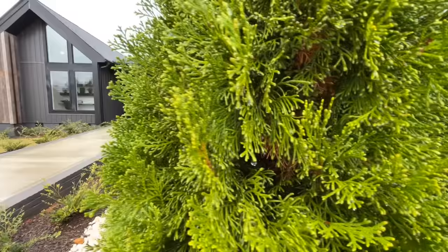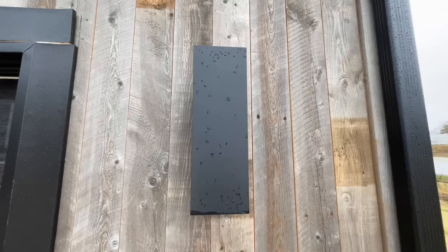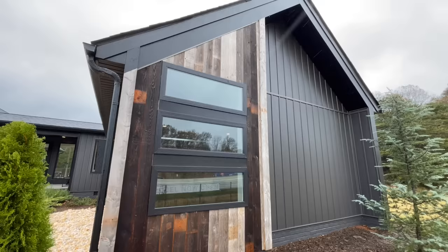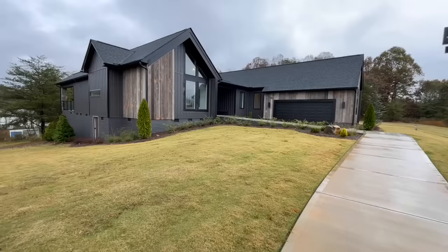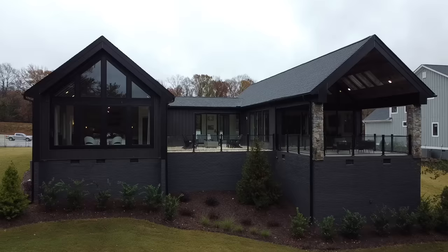The front of the home features a beautiful two-car garage with a black garage door and some nice modern sconces on either end. As you work your way up to the front door, you'll find a gorgeous modern doorway with a nice covered overhang. The home also features black board and batten siding with wood siding accents that give it that extra wow factor, plus a number of windows that provide a tremendous amount of natural light inside.